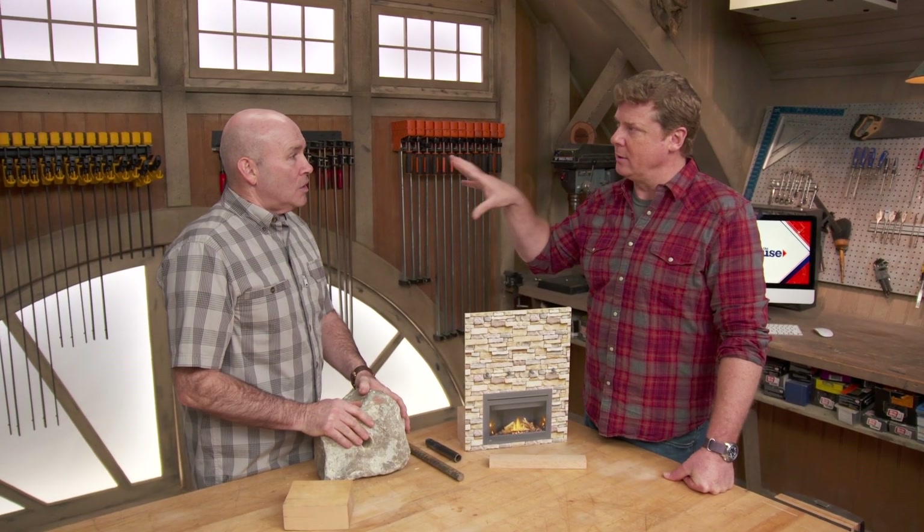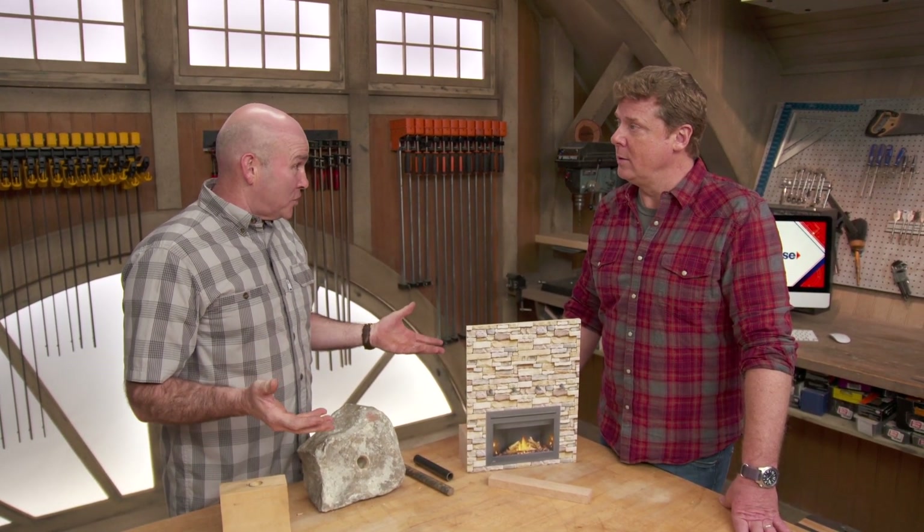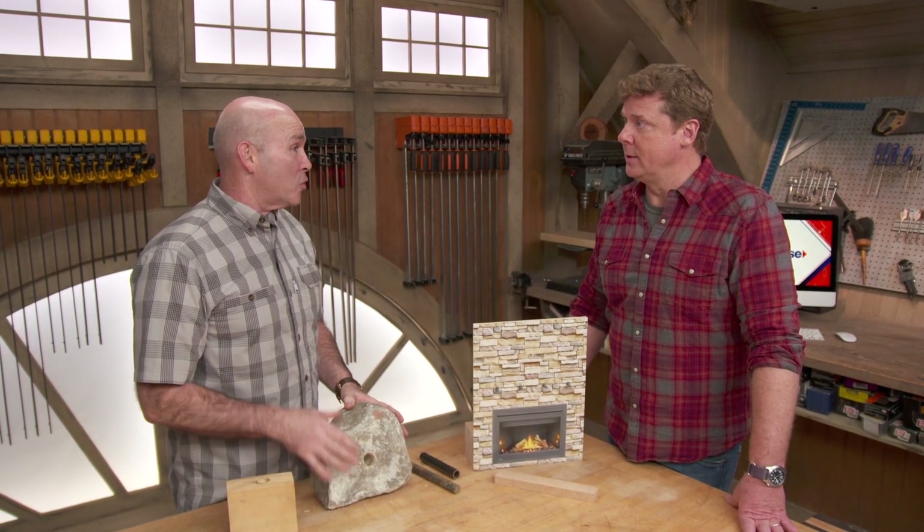Why did you deliberately drill through the mortar and not the stone? I would think the stone would be more solid. The first thing I noticed was that although the stone was nice and thick — 8 to 10 inches — it was very brittle. That's why I made the decision to go in between the stones and hit the joints. Had it been beefy stone or brick, I definitely would have drilled right into it. New England has great stone for that application.